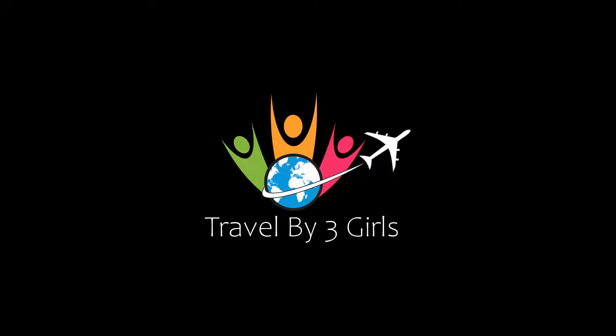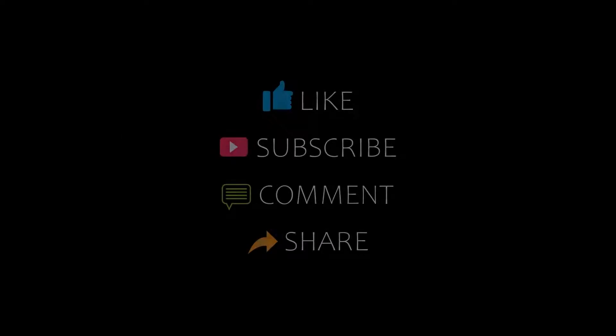Dear guys, welcome to my channel and now you are watching new videos of recommended hotels. Please subscribe to my channel and don't forget to like, share and comment. Let's start the video.